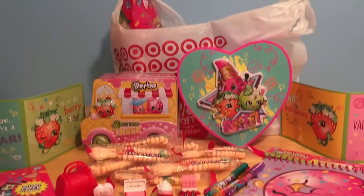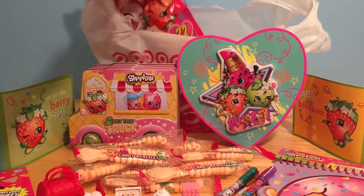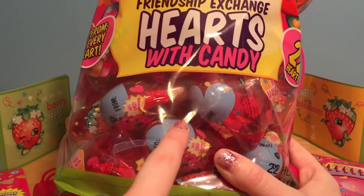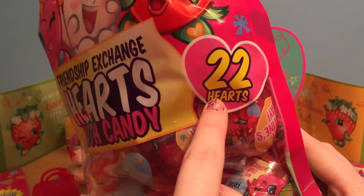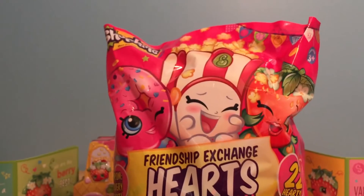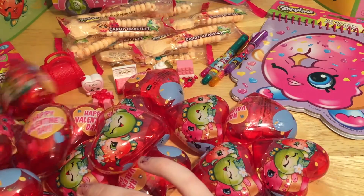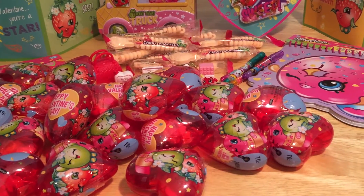And there is one last thing in our Target bag, and it is huge! It is this huge bag of Shopkins heart candies. There are a ton of little hearts in here that are wrapped with this pretty Shopkins packaging. There are 22 hearts inside, and it comes in this big bag covered in Shopkins friends. Let's just dump some out here — so many! Look at all these hearts! Check out all of these little Shopkins hearts.